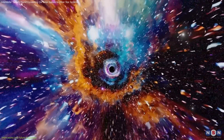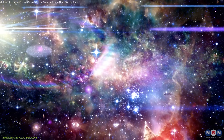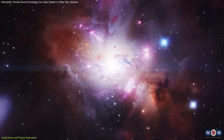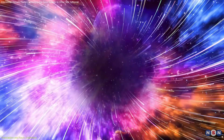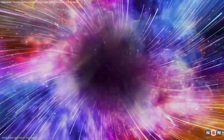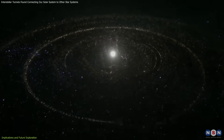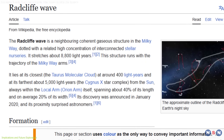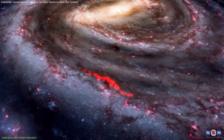Interstellar tunnels may also play a role in star formation by connecting distant star-forming regions and enabling the transfer of gas and dust. These materials, essential for star birth, can accumulate in specific regions along these pathways, triggering new stellar activity. This connection positions the tunnels as crucial components in the Milky Way's star formation cycle and enriches our understanding of how stars and planetary systems come into existence. Another relevant discovery that ties into these findings is the Radcliffe wave, a massive, wave-like structure of gas and dust spanning over 9,000 light-years.